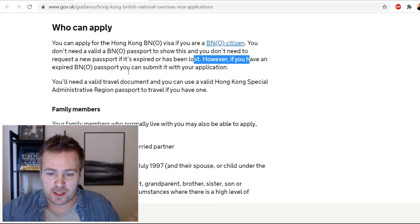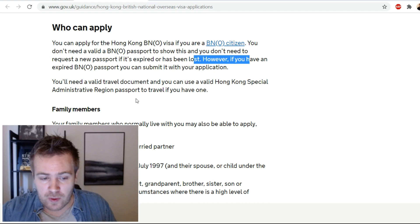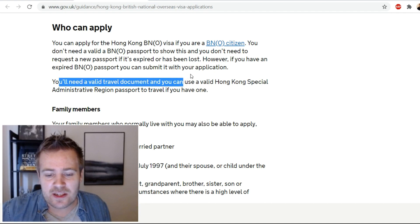You will need a valid travel document, and you can use a valid Hong Kong Special Administrative Region passport to travel if you have one.